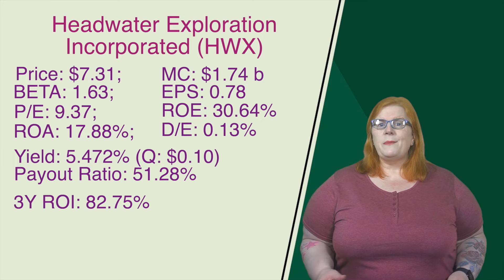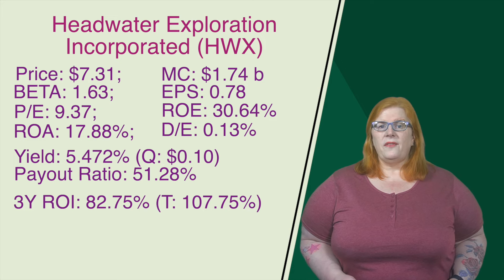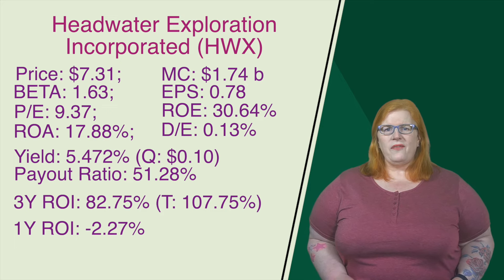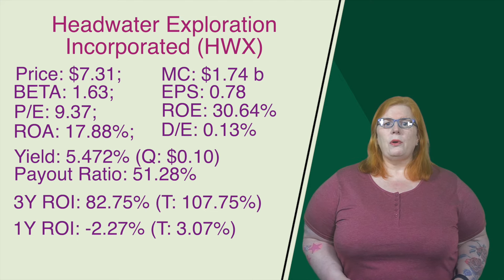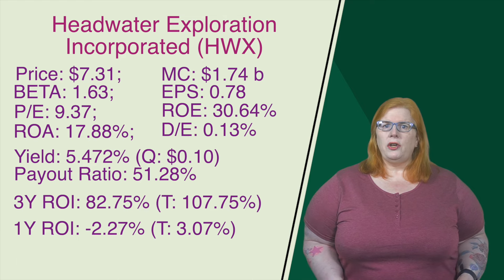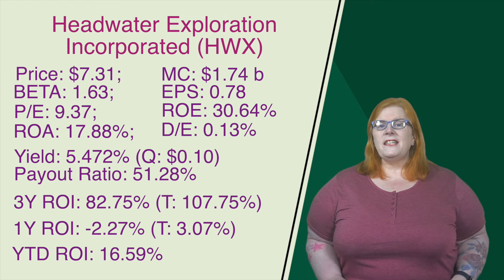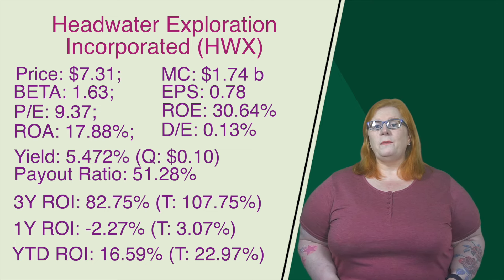Switching over to returns, their three-year return on investment comes in at 82.75%. Factor in those dividends, we have a total return of 107.75%. On the one-year, their return on investment is negative 2.27%. Their dividends do save them a little bit, bringing that total return into the positive at 3.07%. They did have a little bit of a struggle, hence the lower one-year numbers, but they have bounced back nicely — that year-to-date return on investment is 16.59%. Sprinkle in their dividends, a total return of 22.97%. This company is well-positioned for future growth and success in a sector that is expected to see higher demand in the coming years.